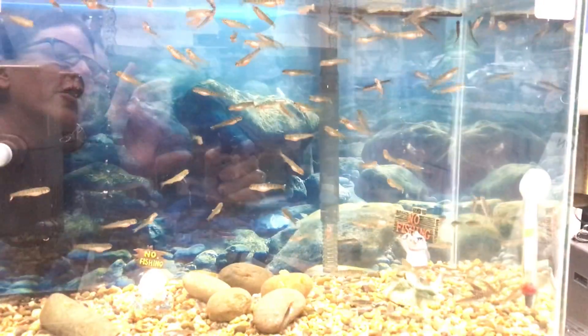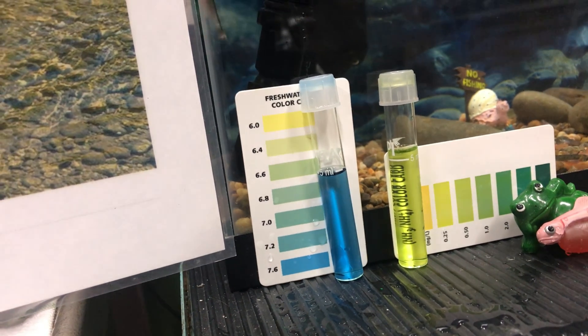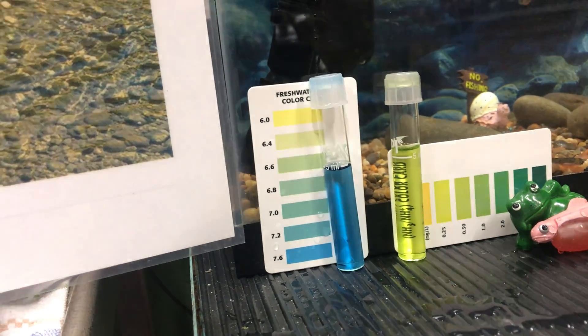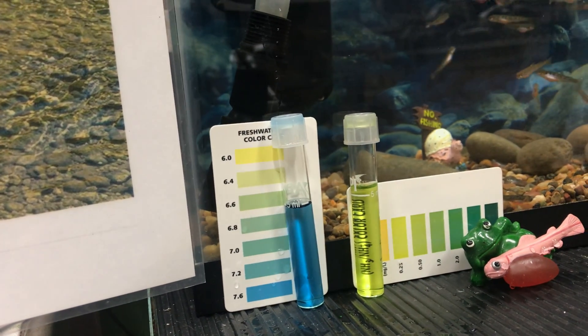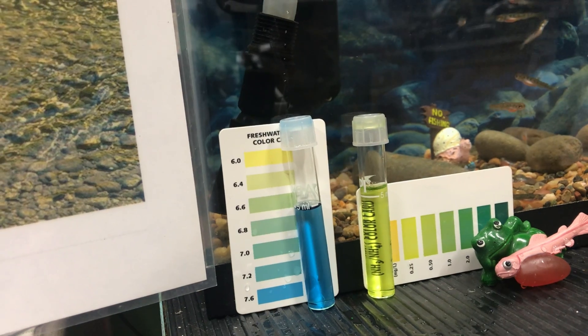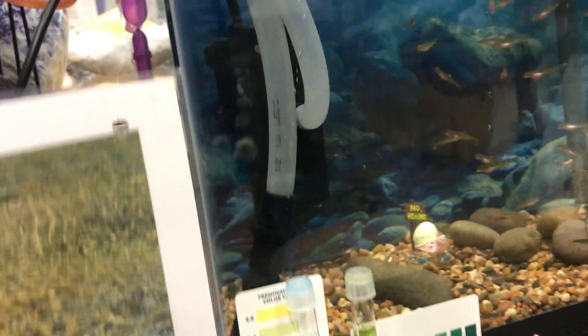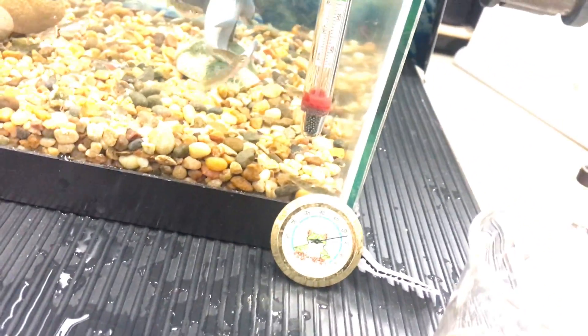Let's get into water quality and temperature. Water quality is not so horrible. The pH did come down a little and the ammonia is pretty stable at 0.25. I did change out about a third of the water today and I added 60 drops of pH down just to see if that would help out a little bit. Over here our temperature is 53 of course and the room is really warm — it's like 65.